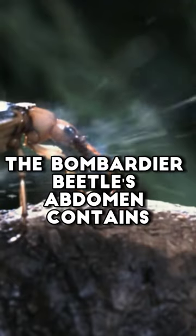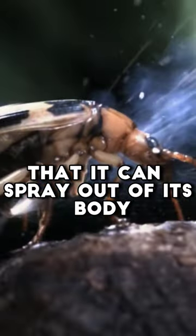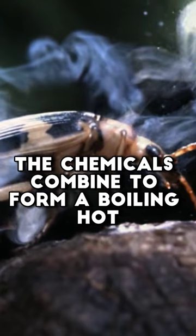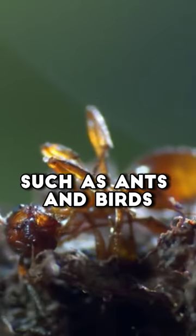The bombardier beetle's abdomen contains two glands that produce a chemical mixture that it can spray out of its body in a controlled explosion. The chemicals combine to form a boiling hot, noxious liquid capable of killing or repelling predators such as ants and birds.